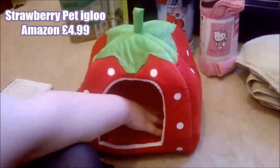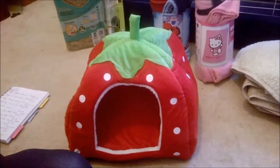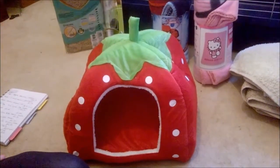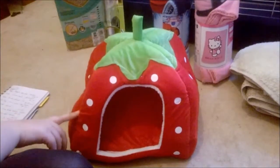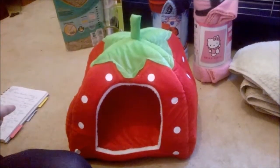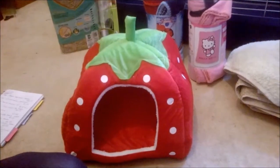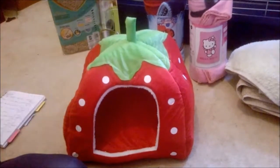The next essential for guinea pigs is hidey houses. We saw this on Amazon — it was just too cute to resist. It was £4.99, which was a little more than I'd want to spend on a hidey house considering we're on a budget, but we just couldn't resist. It's called the Strawberry Igloo. It did come from China or Hong Kong but the delivery was actually really good — it was due between the 26th of August and the 8th of September but we got it on the 21st of August. Fantastic price, the cheapest I could find these Strawberry Igloos.